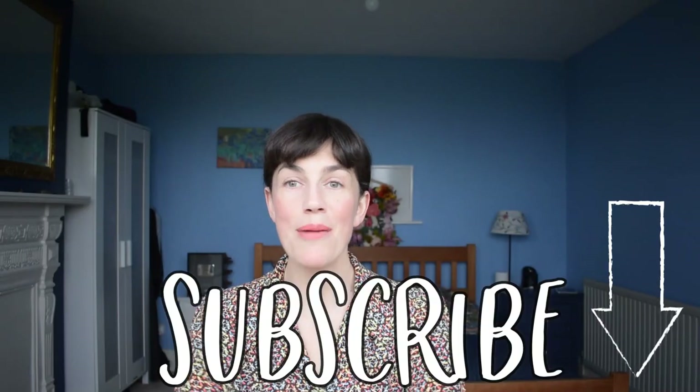Don't forget to subscribe for regular updates and click the bell for notifications so you don't miss anything. Hello and welcome to Pin-Up Hairstyles 101, where I give you the lowdown on everything you need to hop on that pin-up train or keep you on it.